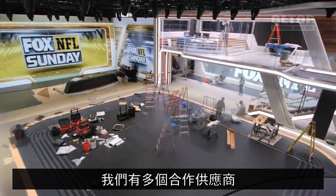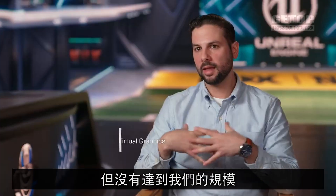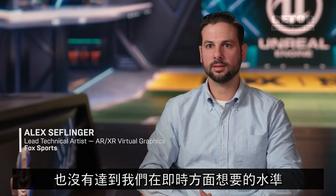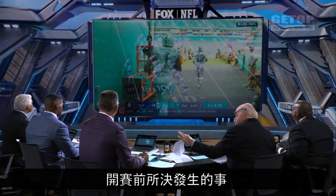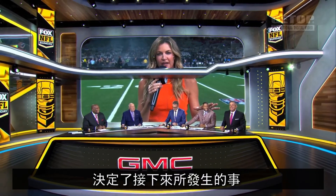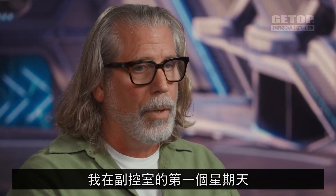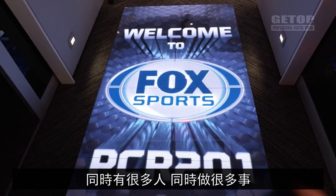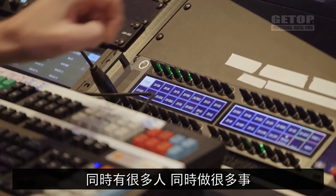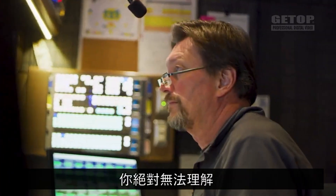We had multiple vendors working on components of what we're doing, but not at the scale we're doing and not the level we're trying to do for real-time. In a live sports setting, it's very difficult to plan — whatever happened the play before dictates what happens next. My first Sunday in a control room, I thought it was an insane way to work. Multiple people doing multiple things, talking to multiple people at the same time. If you walk in cold, you cannot make sense of it.